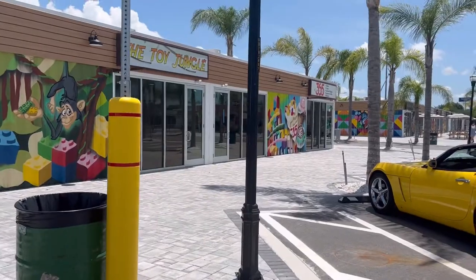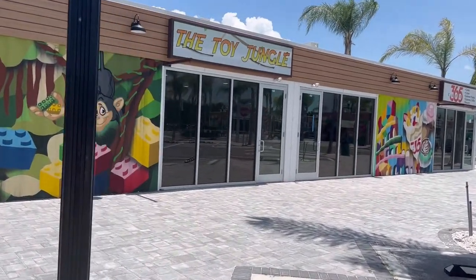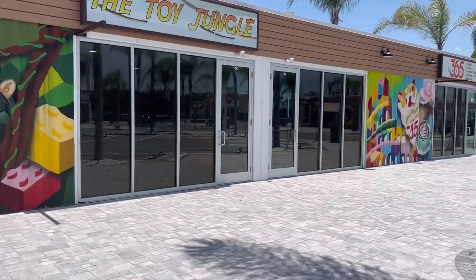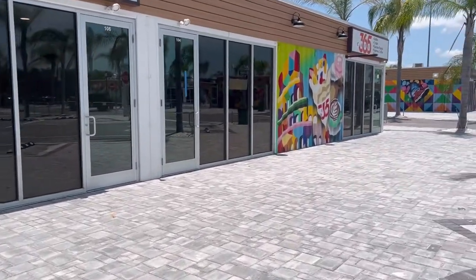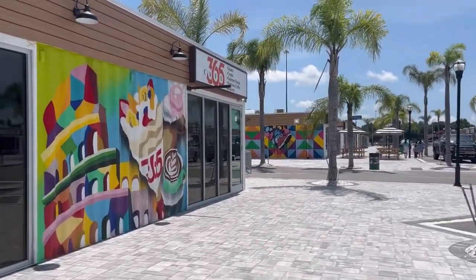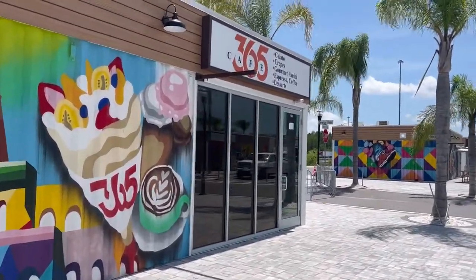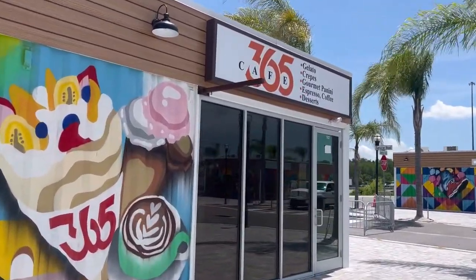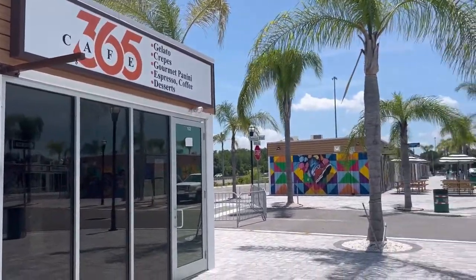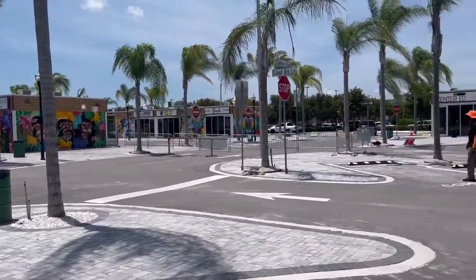And here's the Toy Jungle — not sure if that's open yet, but obviously it will be toy related. And then here is the second location of Cafe 365, which has also been a longtime fixture at the Shops at Wiregrass, which is another really nice outdoor mall that we have here in Wesley Chapel.